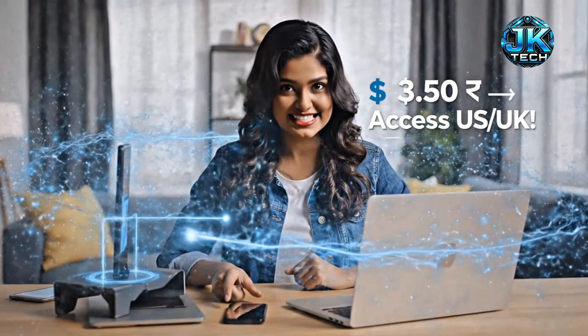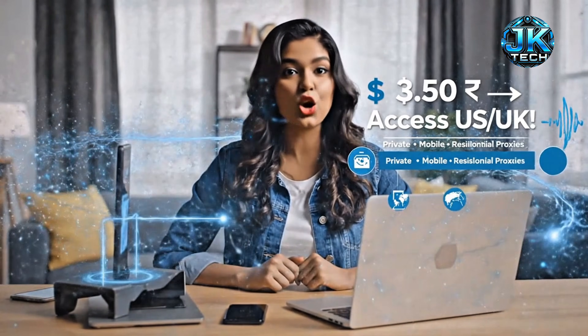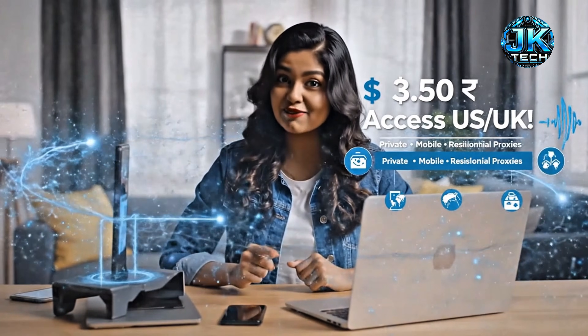With just $3.50, you can access the US or UK from your phone safely and privately.